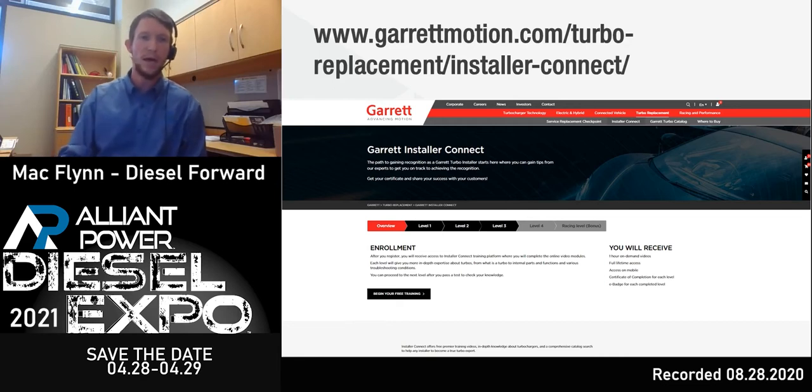I hope you enjoyed that video. A huge shout out to Garrett Motion for providing it. If you want to watch more, go to www.garrettmotion.com/turbo-replacement/installer-connect — you can go through the four-part series. I highly encourage any of your technicians, your customers, and anyone interested in turbochargers and understanding how they work to check it out.